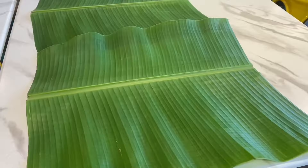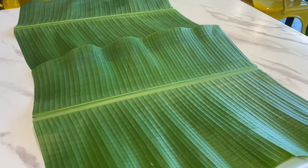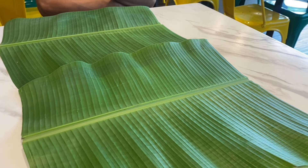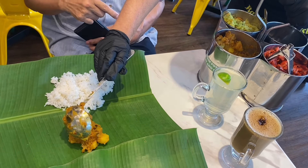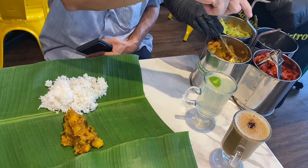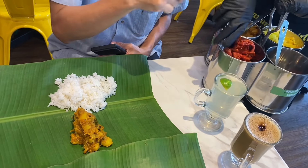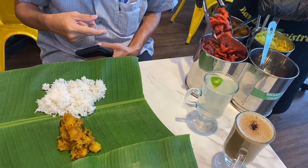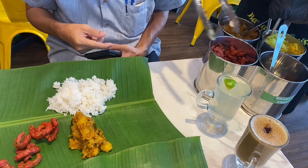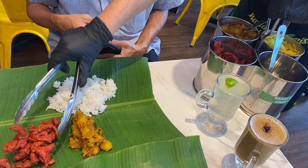Now time to see the experience of eating banana leaf rice. If you haven't seen this, it's pretty cool — there's no plate. You're given a banana leaf as your plate, that's why it's called banana leaf rice. It's a buffet style where you can have as much rice as you want and as many condiments as you want. The server will bring everything to you and ask how much you'd like.